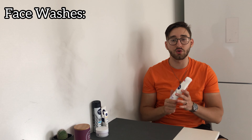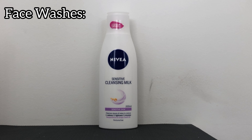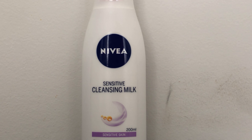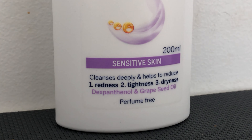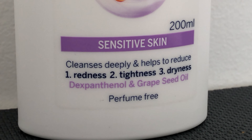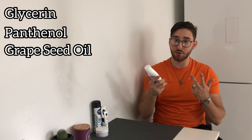Let's start with face washes, and I only have one: the Nivea Sensitive Cleansing Milk. The reason I recommend this one is because it's the only face wash I could find from the brand that was fragrance free. On the bottle it says it cleanses deeply and helps to reduce redness, tightness and dryness, and that it contains panthenol and grape seed oil. Ingredients-wise there's glycerin, panthenol, grape seed oil, and cetyl alcohol, just to name a few.